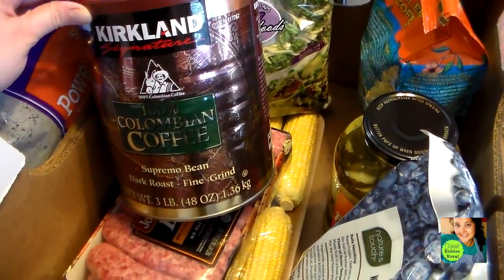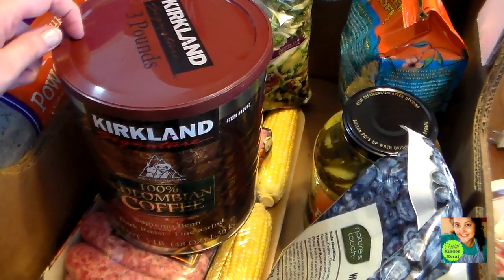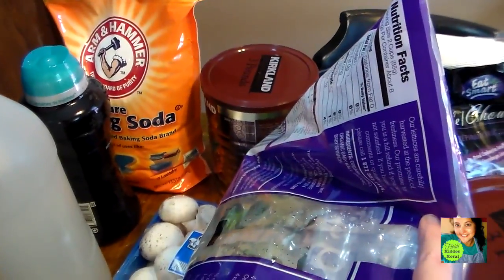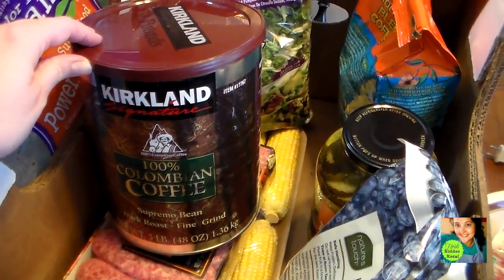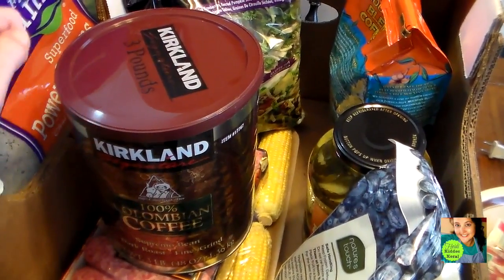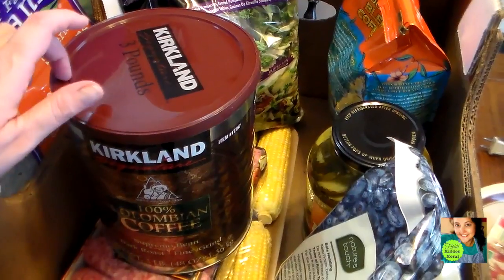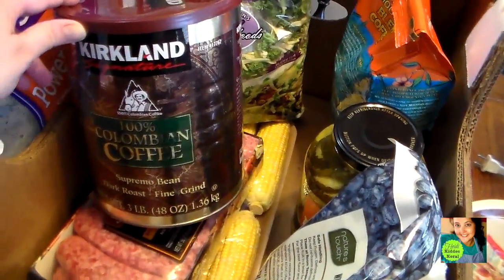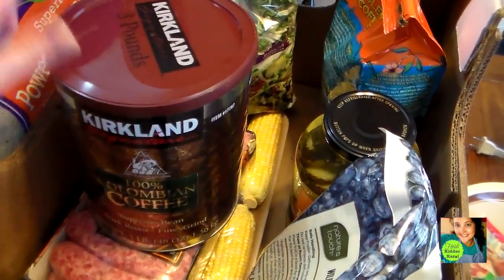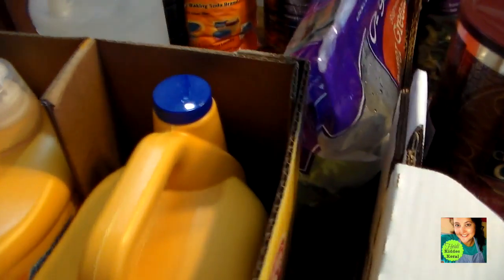I got a can of Kirkland Colombian coffee — you guys know every month I buy one of these, and this month I bought two. My husband says I'm in a bad mood if I don't have this coffee. I have such an acquired taste for it that I've tried Maxwell House and 8 O'Clock coffee and I do not like any of them. This is the one I absolutely love. Go figure — the cheapest one. It's just the way I roll.